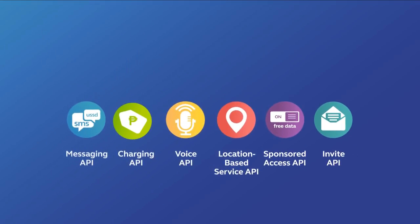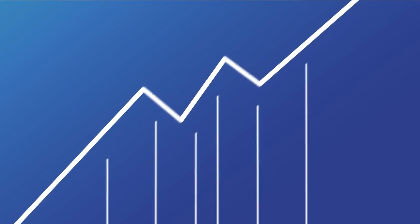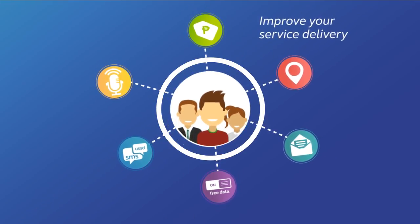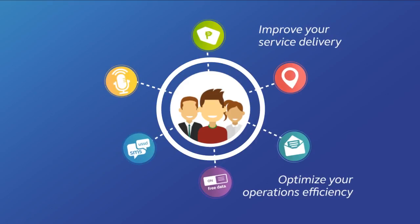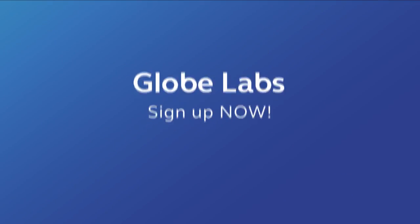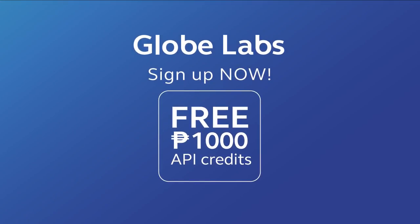Now you can compete in this fast-changing digital world. With GlobeLabs APIs, you can improve your service delivery, optimize your operations, and scale your business faster than the competition. Try the APIs now and get free 1,000 peso API credits. Go ahead and sign up at developer.globelabs.com.ph.